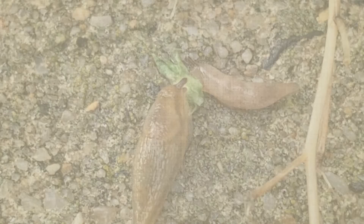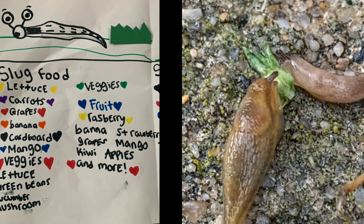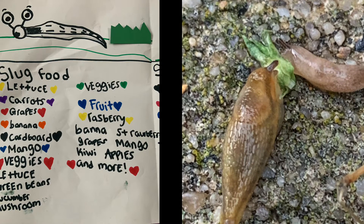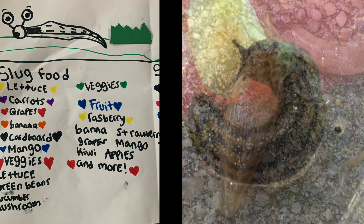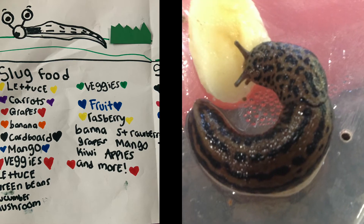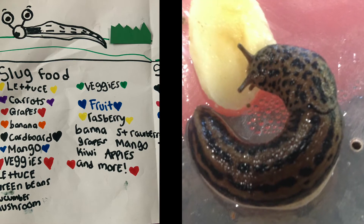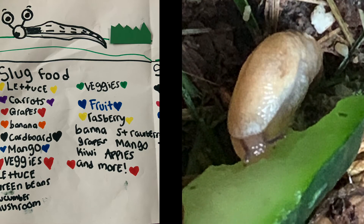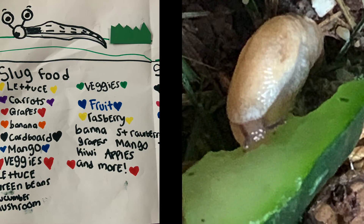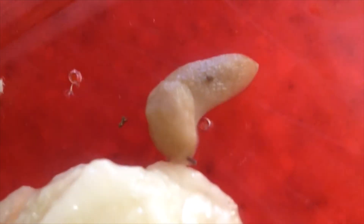Now I'm going to be talking about what slugs eat: lettuce, carrots, grapes, bananas, cardboard, mango, veggies, green beans, cucumber, mushrooms, fruit, raspberries, strawberries, kiwi, apples, and more.